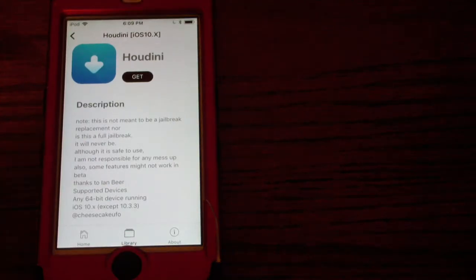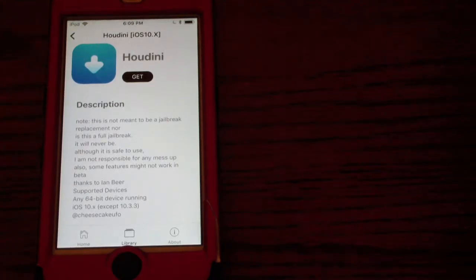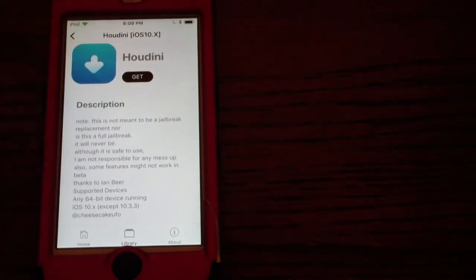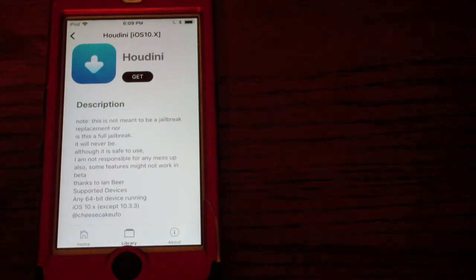You should use Cydia Impactor to install Houdini. You can install themes and various tweaks from Cydia. It shouldn't be dangerous to use — just don't do anything you might regret, because it can still modify your device. Since it's a semi-jailbreak, some things you don't have to worry about messing up like you would on a full jailbreak. Everyone I've seen who's tried it has loved it — I would definitely recommend Houdini.